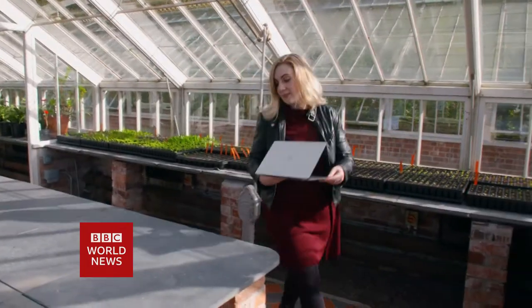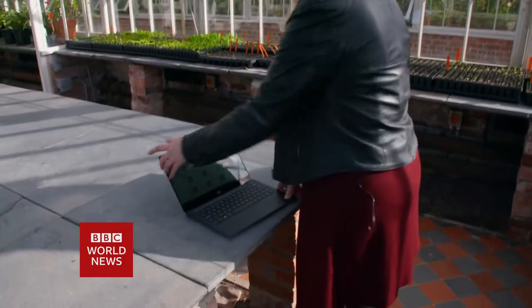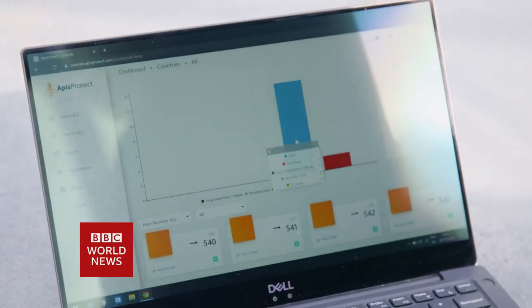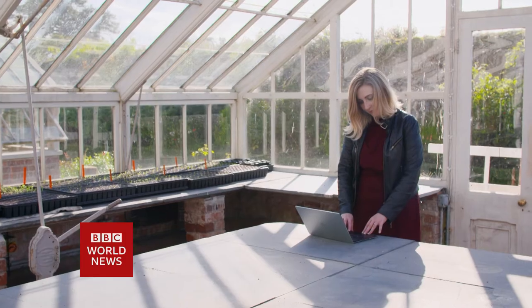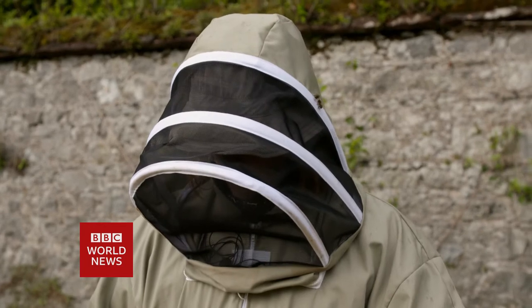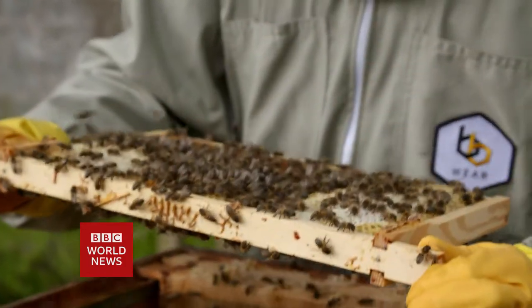Dr. Fiona Edwards-Murphy, an electrical and electronic engineering PhD graduate, has spent the last 10 years researching and developing sensor technology to come up with a solution. She explains: "I was working on sensor applications for honeybee health and I learned an awful lot about commercial beekeeping and the fact that they're really struggling now."